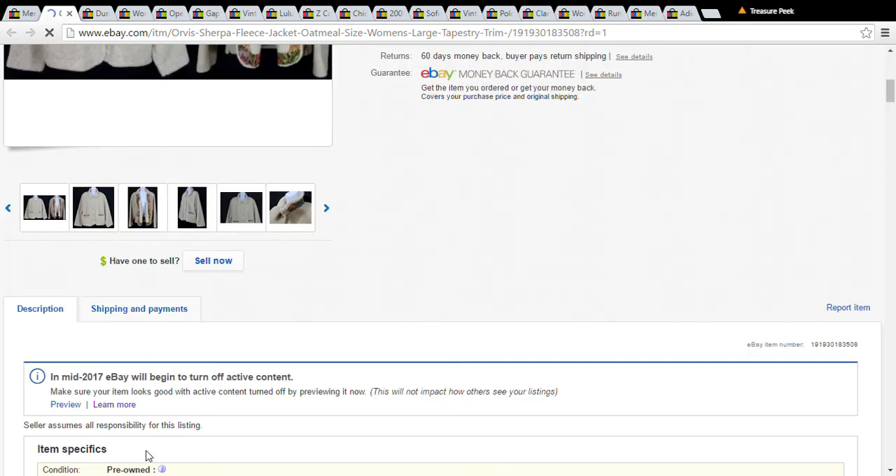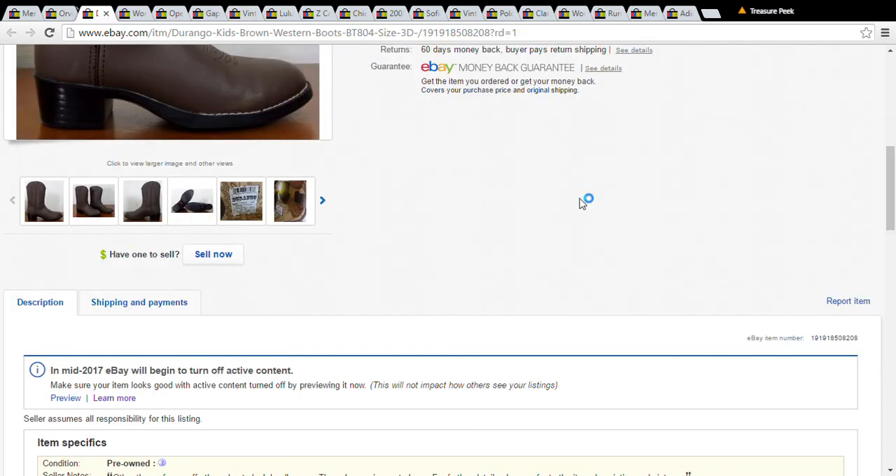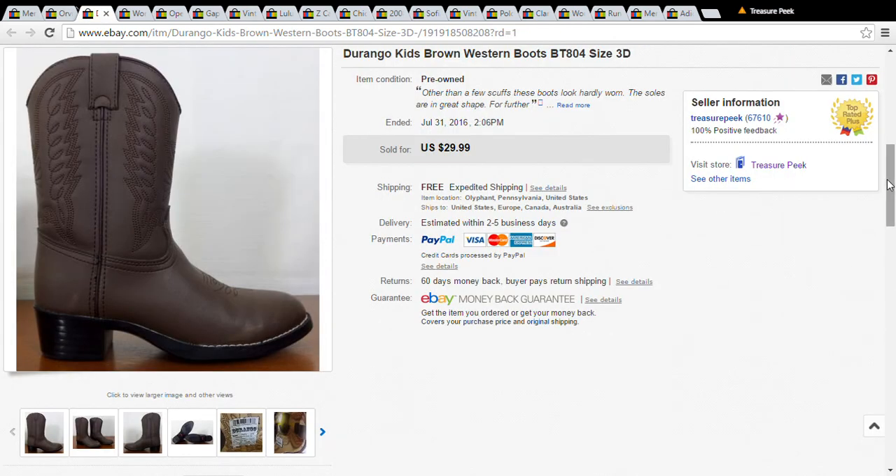The next item is an Orvis Sherpa fleece jacket. I picked this up for a dollar, so I didn't even look it up. There were a few of them out and they didn't sell that great, so I put it out for $21.99 with best offer. I had it for a few months and somebody offered me $16 and I accepted it.